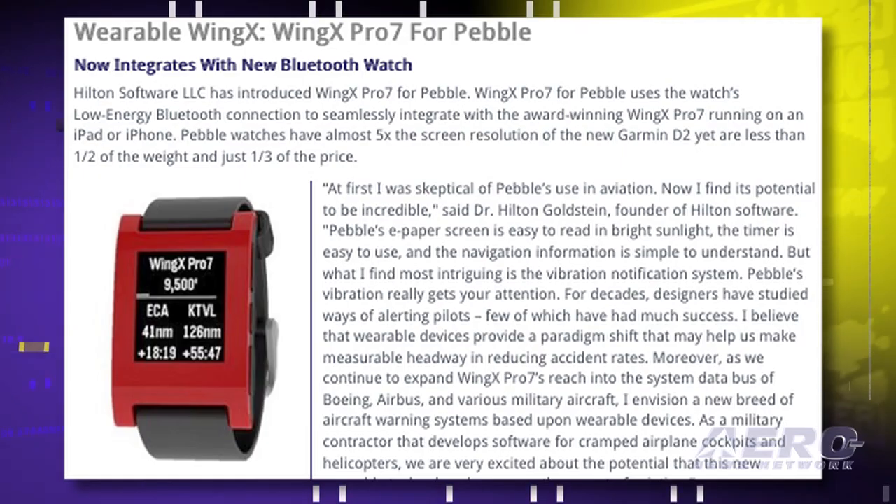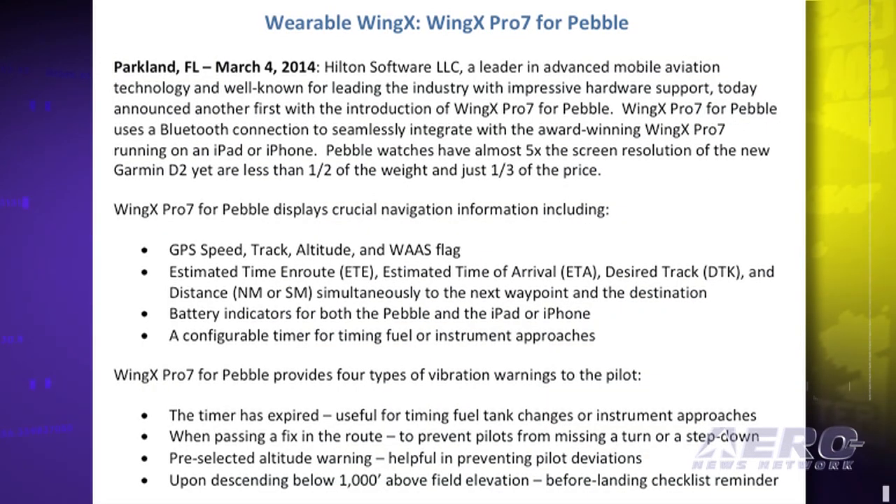Wing X Pro 7 for Pebble displays crucial navigation information including GPS ground speed, attitude, time computations, desired track, distance, and other navigational functions. Pebble also provides vibration warnings to the pilot, including a countdown timer and alerts when reaching a preset altitude.